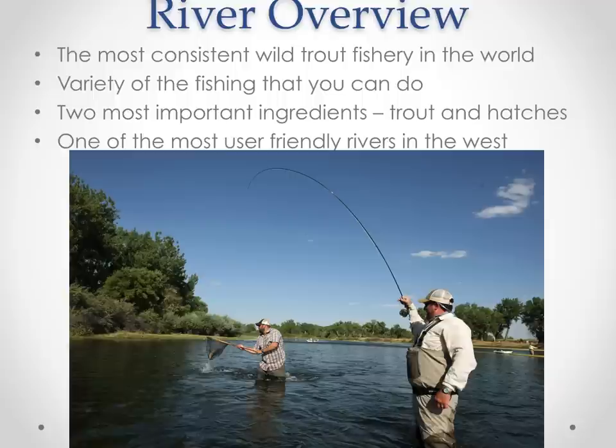Let's dive right into the river overview. The Bighorn River is the most consistent wild trout fishery in the world. The key to that statement is 'wild trout fishery.' Our fish are naturally reproducing every year — fully self-sustaining populations of trout in the Bighorn River. Unlike the San Juan and the Green, two other famous tailwaters where fish are stocked, fishing over wild trout that are naturally reproducing in their own ecosystem is a really important factor.